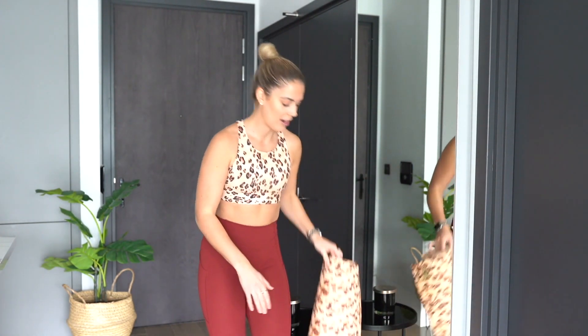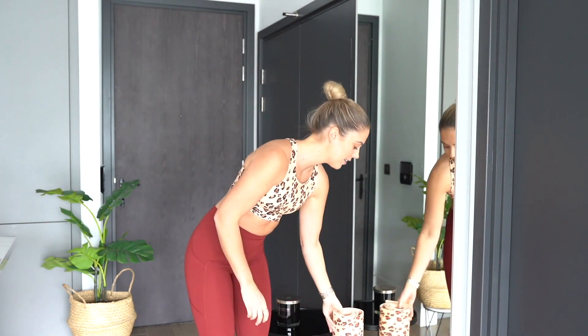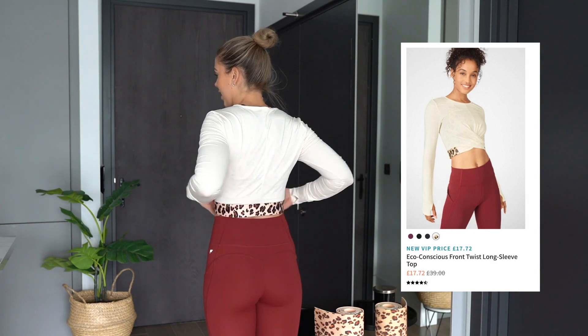I am just addicted to the Ella Bra — it would also look gorgeous with black leggings. The best thing is that it has a whole matching outfit: there's the bra, a matching yoga mat, and a long sleeve top that all go together. I can't wait to film a workout video in this whole outfit. The long sleeve top has this beautiful detailing at the back which matches the sports bra and complements the whole outfit perfectly.